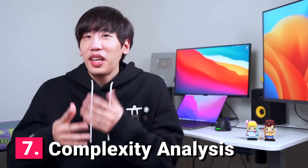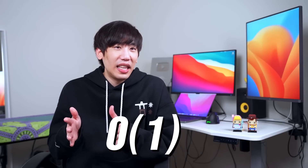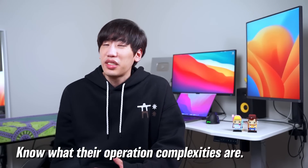Tip number seven: complexity analysis. Contrary to what many think, time and space complexities are important — getting them wrong will raise red flags. Know your data structures and algorithms: what's the time complexity of quicksort? Binary search? What about adding an element at the end of an array list versus the front? Why are hash maps efficient? Understand how each data structure works internally and know what their operation complexities are.